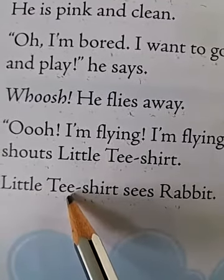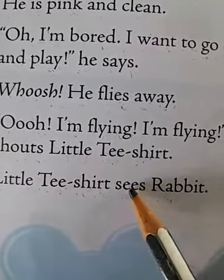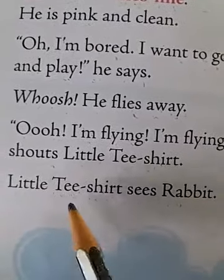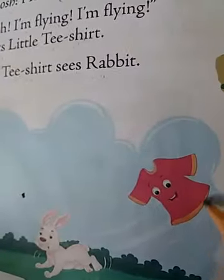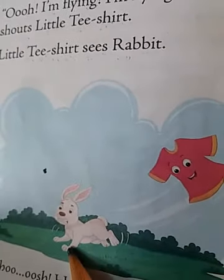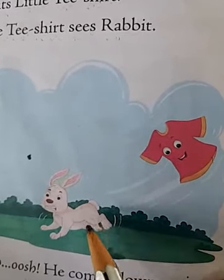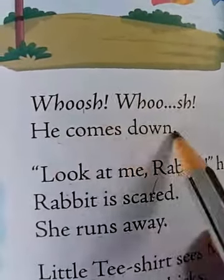The little t-shirt sees a rabbit. So what is the color of the t-shirt? Yes, pink color. Now he sees a rabbit — as you can see in the picture, there is a rabbit.